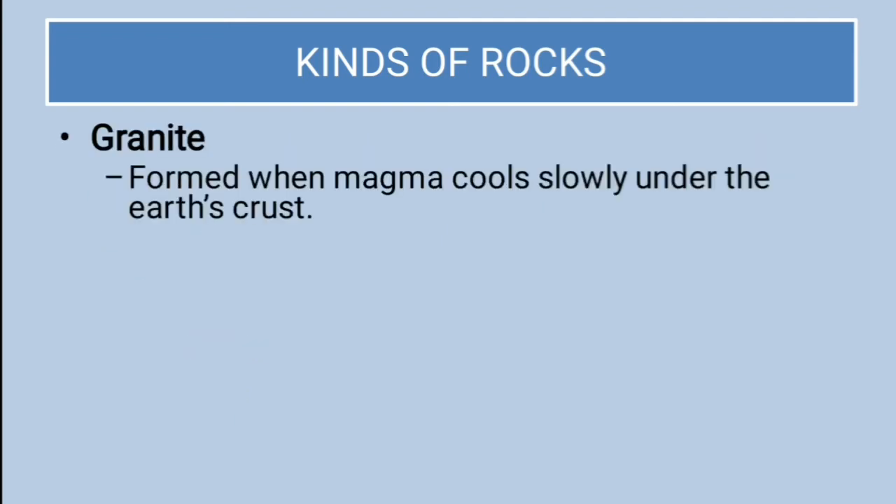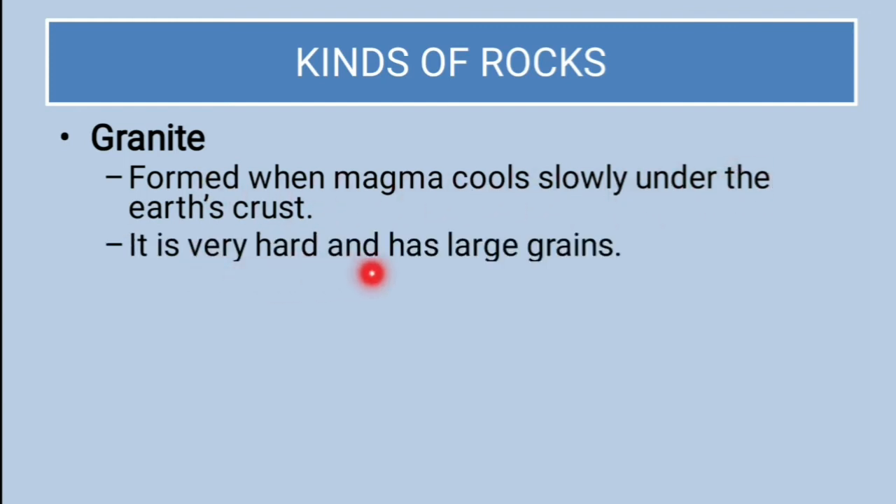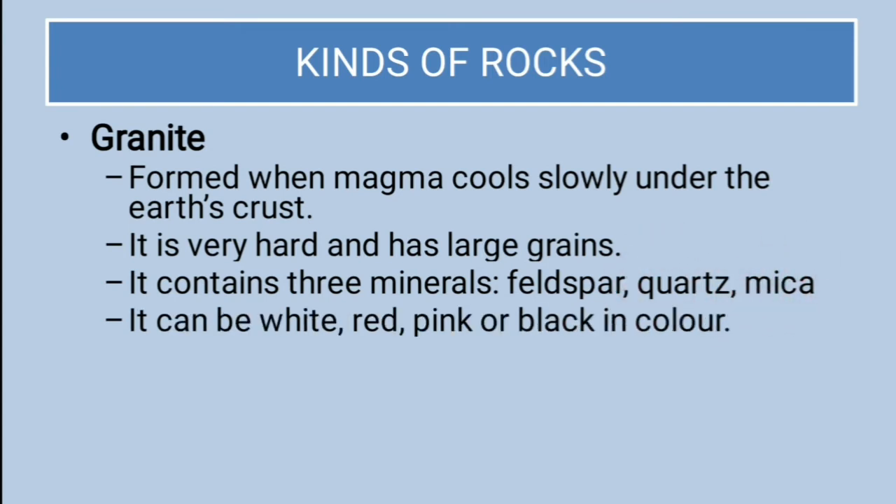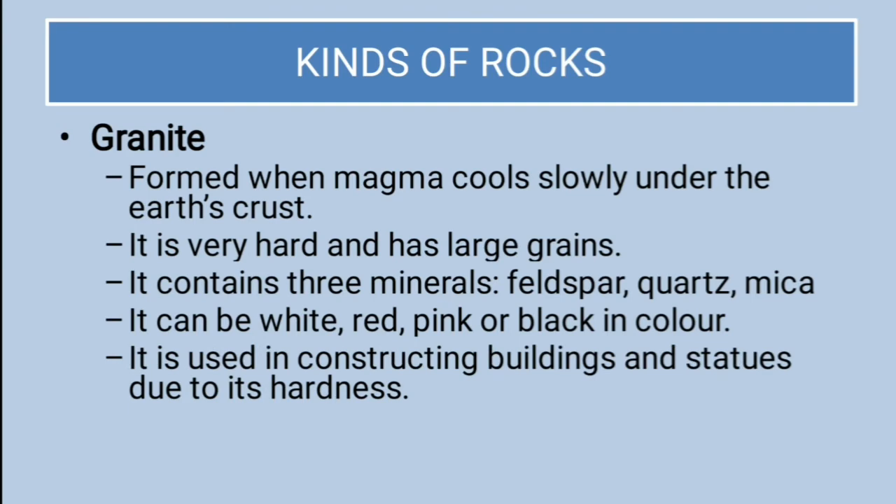First: granite. Formed when magma cools slowly under the Earth's crust, it is very hard and has large grains. It contains three minerals — namely feldspar, quartz, and mica. It can be white, red, pink, or black in color. It is used in constructing buildings and statues because of its hardness.